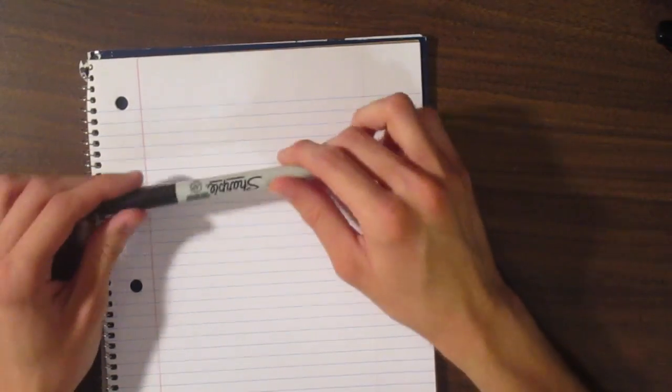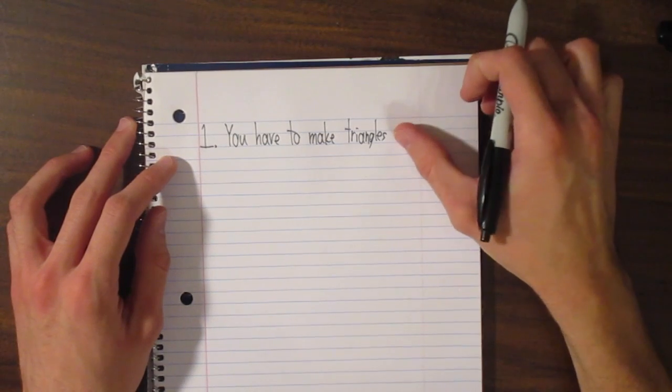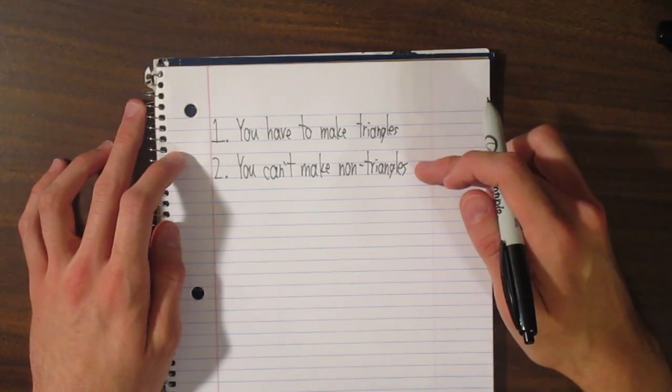Here's how the game works. The object of the game is to draw as many lines as possible, but there are two catches. The first rule is that with every line you draw, you have to make at least one triangle. And the second rule is that your line can't make a shape with more than three sides.